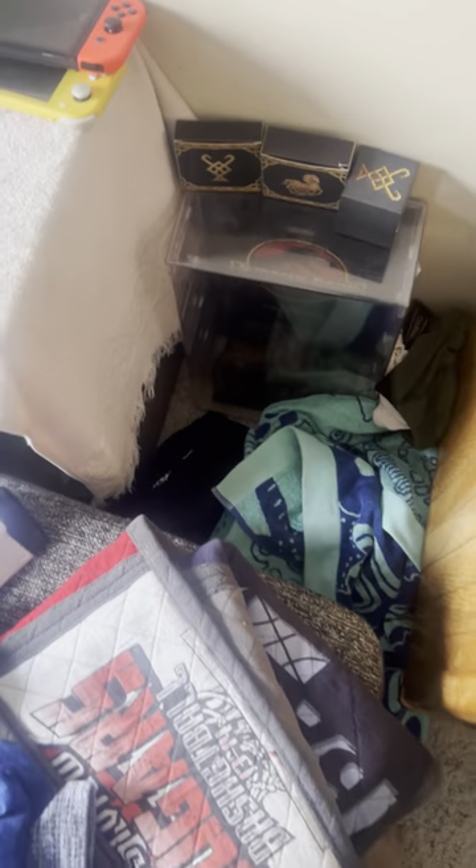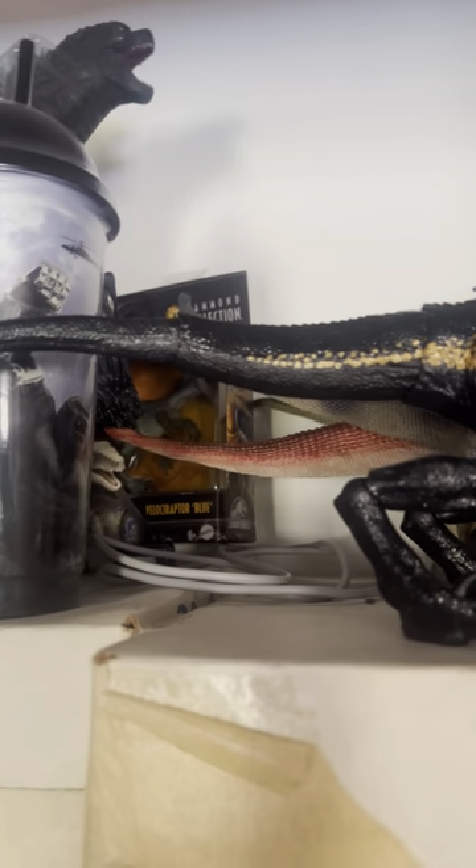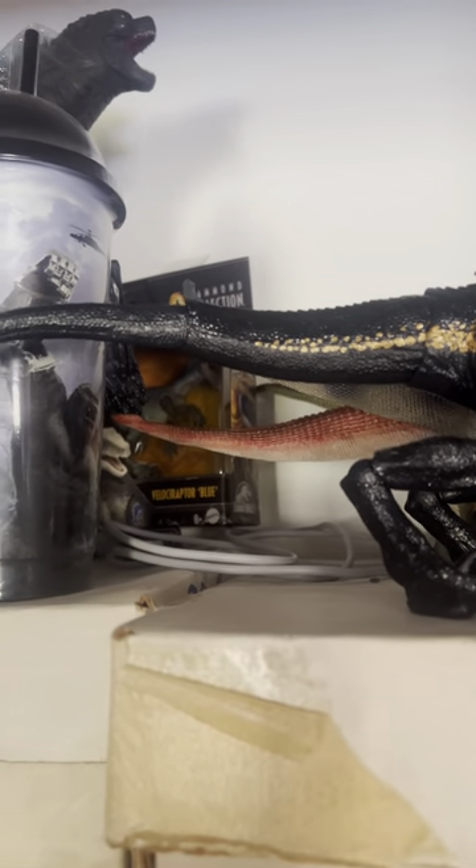There is the Jurassic Park Funko Pop. And here we have the Indoraptor from Fallen Kingdom. We got a package — Jurassic Park Blue Hammond Collection.